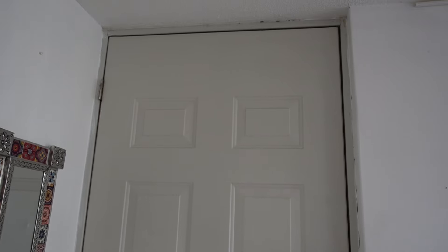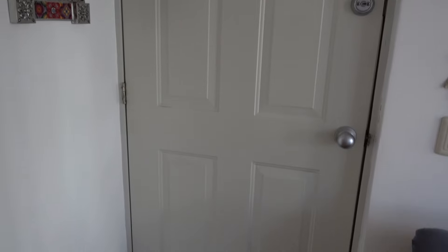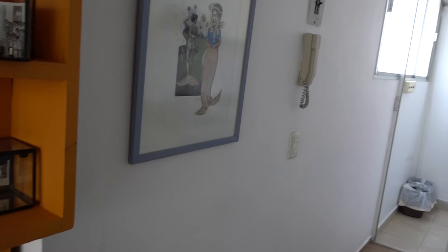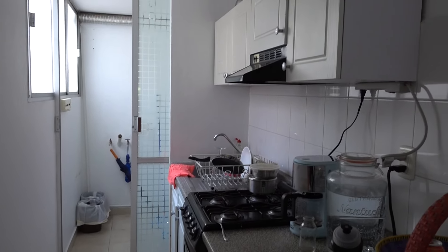I'm now just gonna walk you through. We booked the place on Airbnb. It was incredibly inexpensive and it's located in a very convenient and central location. Let's get to it. This is the door that you come into the apartment, and when you come in the first thing that you will be able to see is the kitchen.